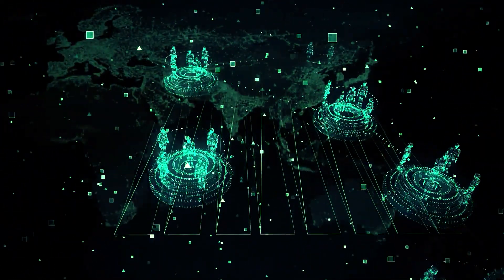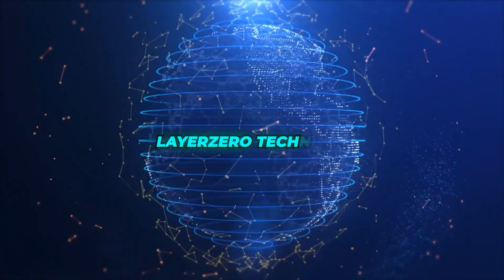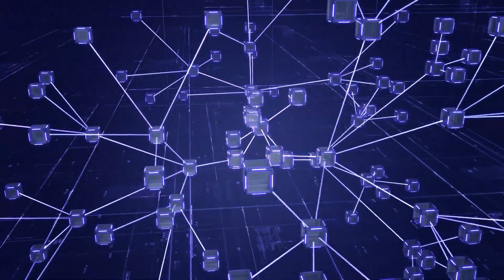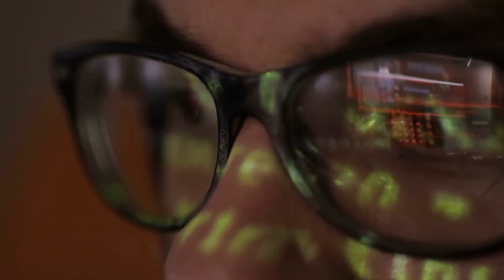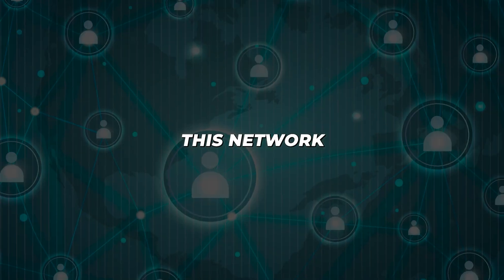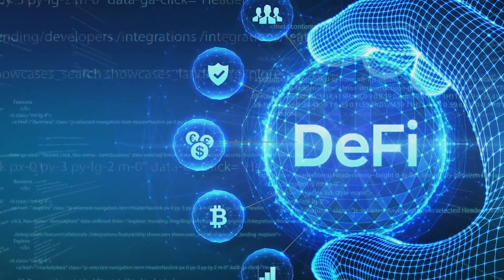Interoperability is essentially the ability of different blockchain systems to work together seamlessly, much like apps on your smartphone. Injective achieves this through its integration with Layer 0 technology — a cutting-edge solution that acts like a bridge, enabling various blockchains such as Ethereum and Cosmos to communicate and share information effortlessly. This means developers can create more complex and useful applications, while users enjoy a more integrated and seamless experience, all thanks to the innovative use of Layer 0 in the Injective Protocol, which integrates with major blockchain players like Ethereum and Cosmos, creating a harmonious ecosystem where DeFi applications can thrive.